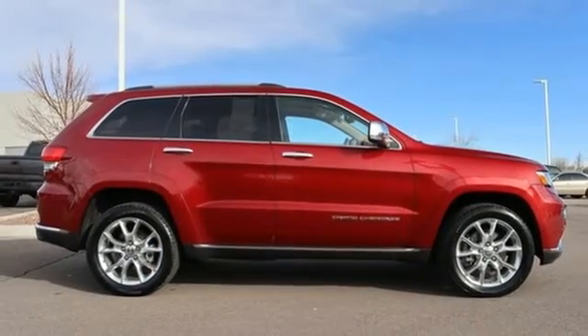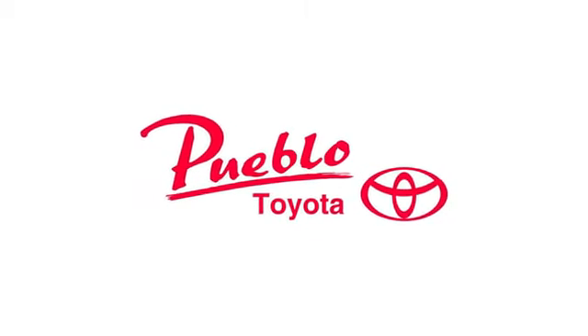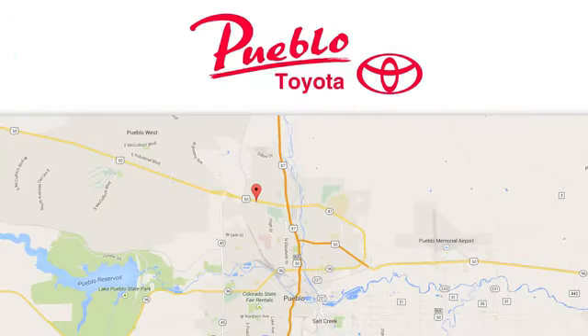The Jeep life fits your life. See it for yourself when you take it for a test drive. You'll find it all at Pueblo Toyota. Call, click, or stop in today. We're conveniently located at 2220 U.S. 50 West in Pueblo, Colorado.